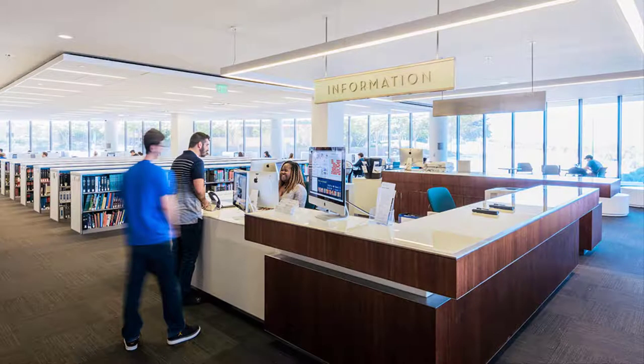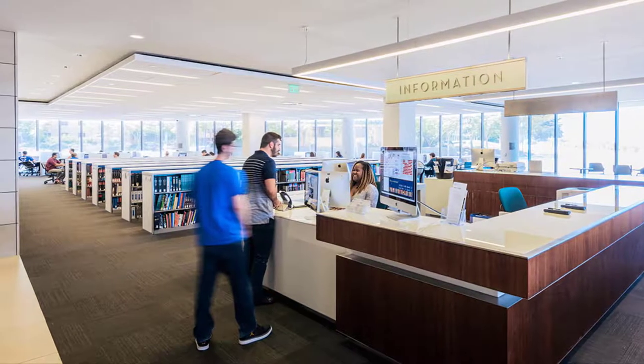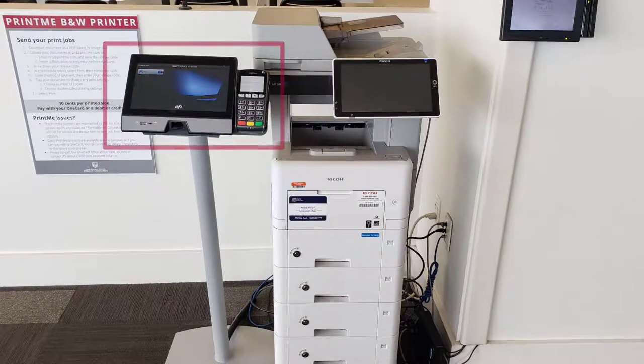In the Hannon Library, you can find the Print Me printer on the first floor, to the left of the Information Desk. You will use this kiosk screen to make your selections, not the screen on the printer itself. Let's take a closer look.